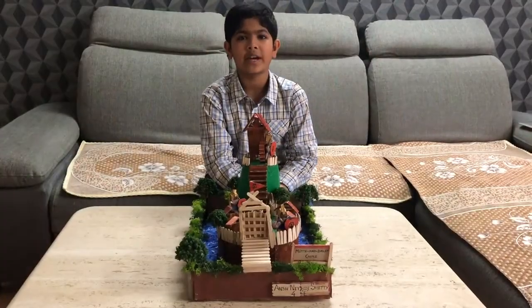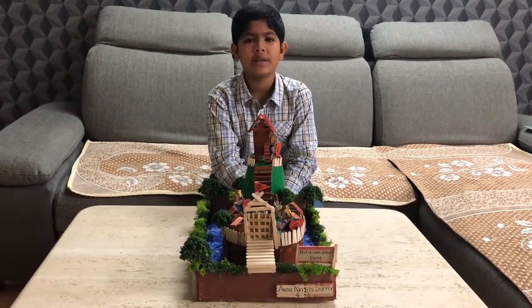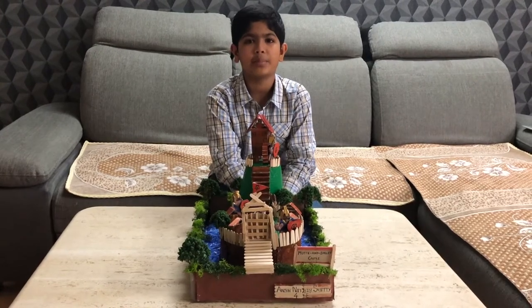There were 3 main types of castles in the medieval times. They were called Motte and Bailey, Concentric, and Stone Keep castles.